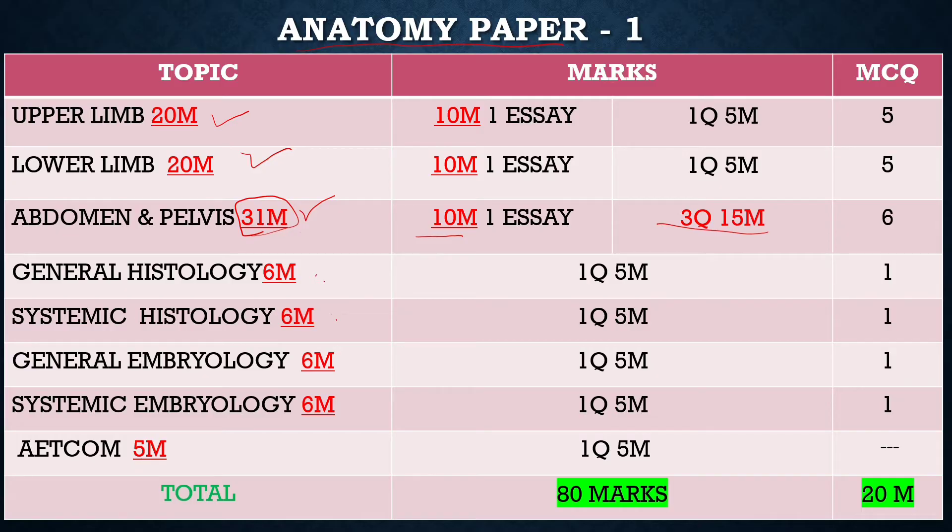Upper limb and lower limb will each carry 20 marks. For the upper limb, major topics asked include shoulder joint, brachial plexus, radial nerve, median nerve and ulnar nerve, cubital fossa, and axillary nerve.